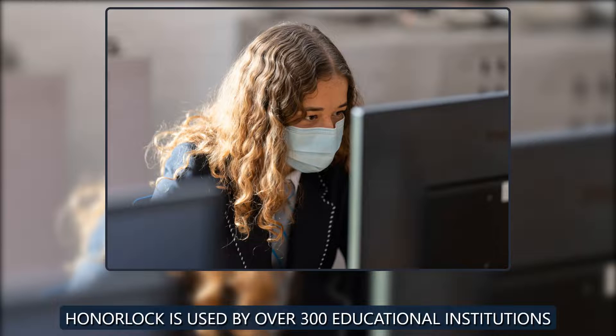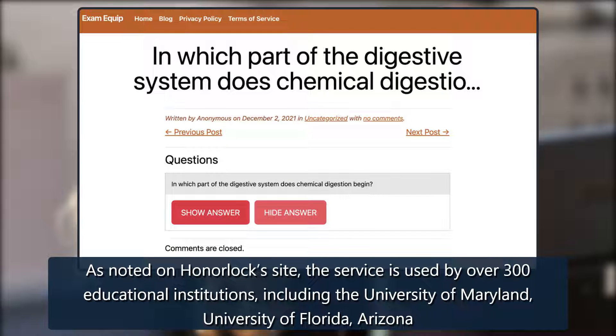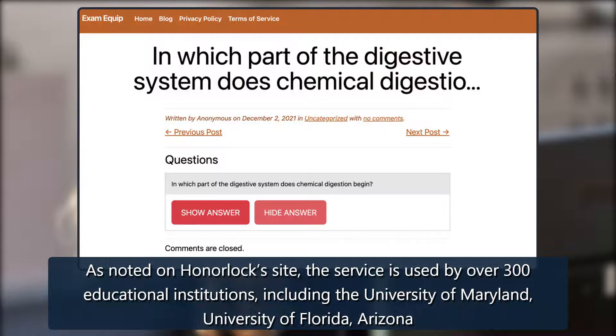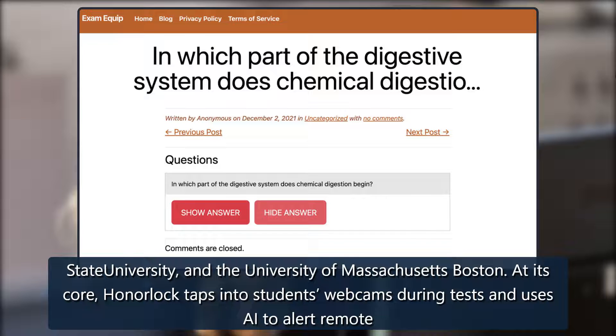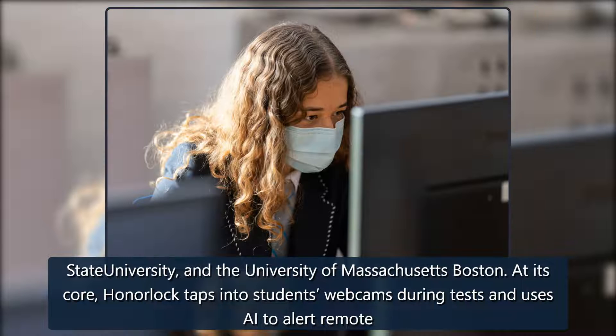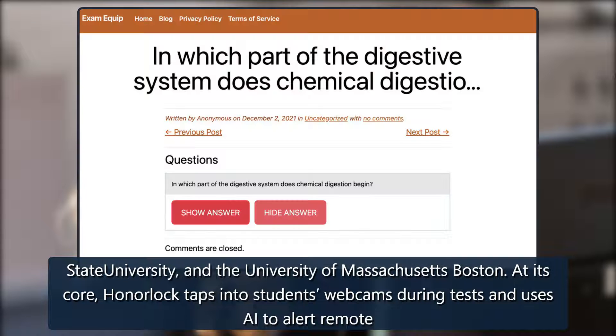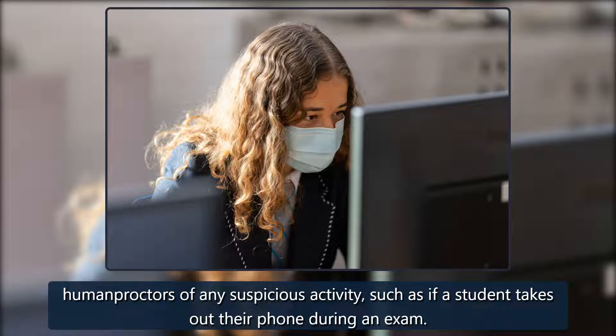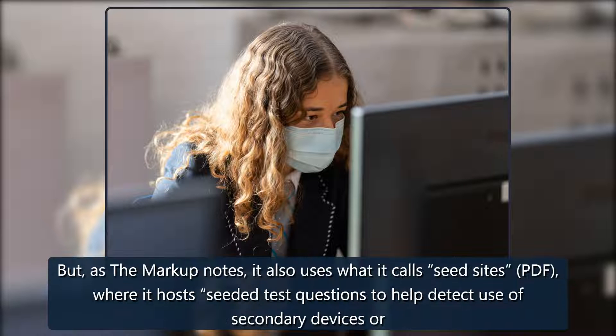HonorLock is used by over 300 educational institutions, including the University of Maryland, University of Florida, Arizona State University, and the University of Massachusetts Boston. At its core, HonorLock taps into students' webcams during tests and uses AI to alert remote human proctors of any suspicious activity, such as if a student takes out their phone during an exam.